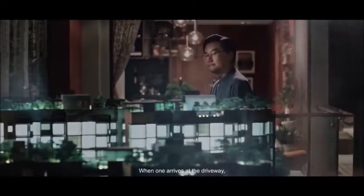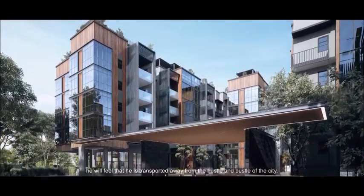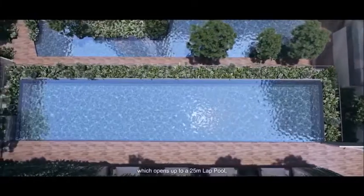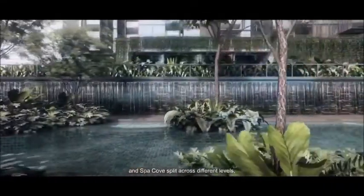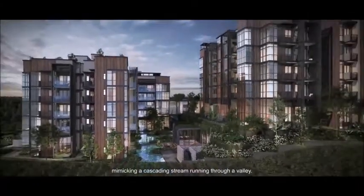When one arrives at the driveway, you will feel that you are transported away from the hustle and bustle of the city. The beauty of this place is enhanced by its unique north-south orientation, which opens up to a 25-metre lap pool, sanctuary stream and spa cove split across different levels, mimicking a cascading stream running through a valley.